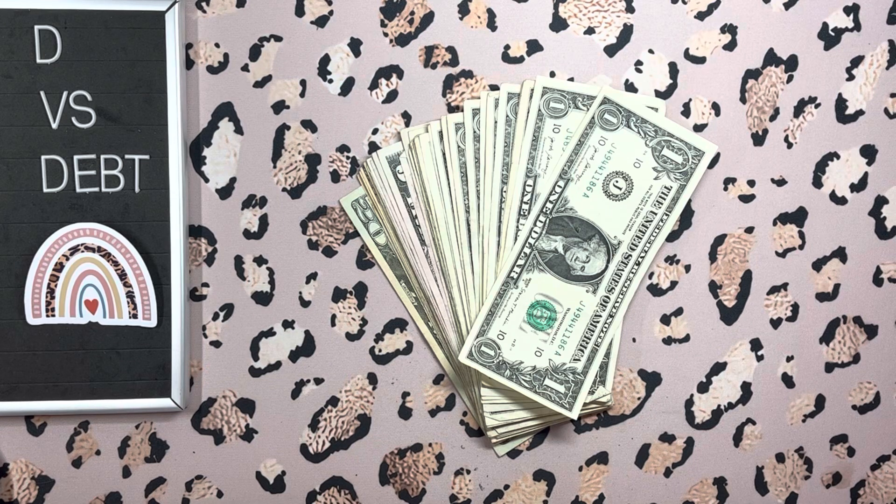Hey everybody, thank you so much for coming to my channel D versus Debt. This is D Savings Challenge Sunday — it's time to crank out some challenges and see how much I ended up saving for the month of January. Everything I was saving this month was to help replenish my emergency fund as well as my vet bill fund, which I completely obliterated. By going hard and being aggressive with my savings in January, I'm hoping to bring those back up to a level where I feel safer.